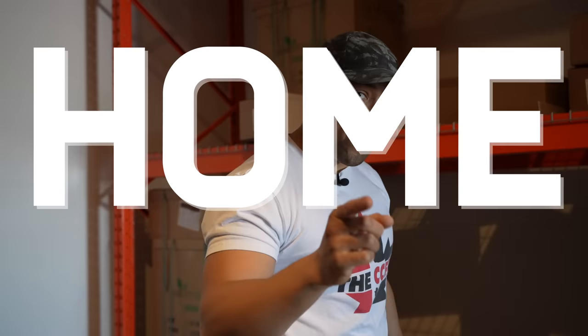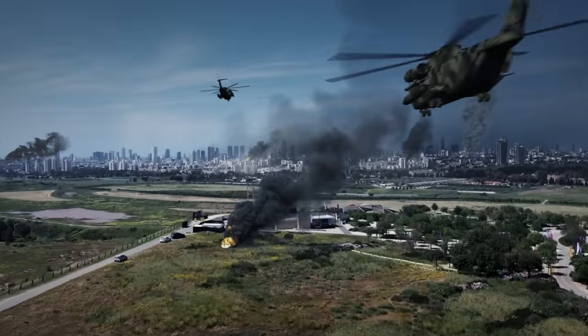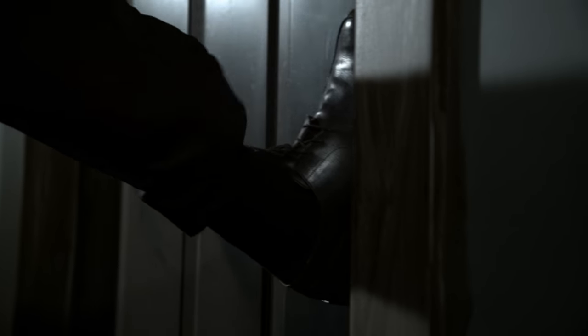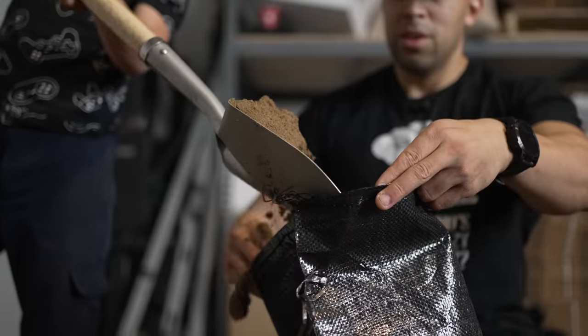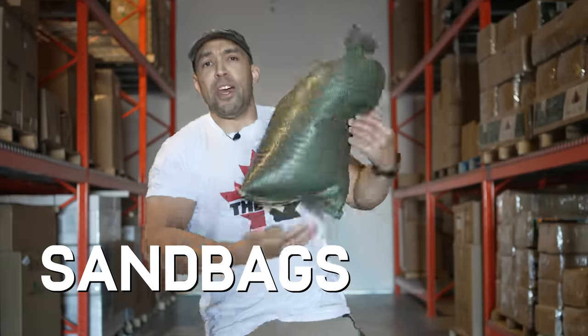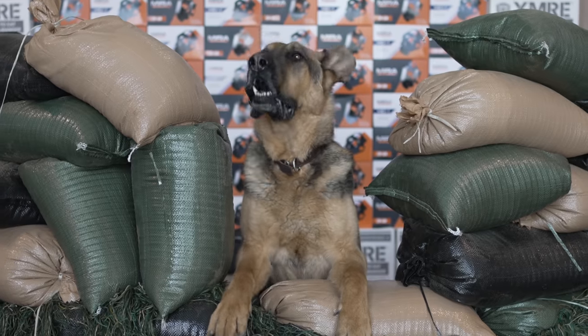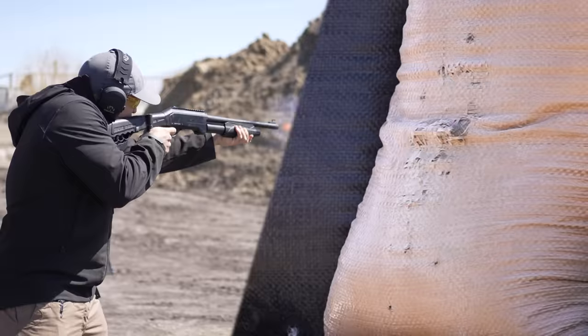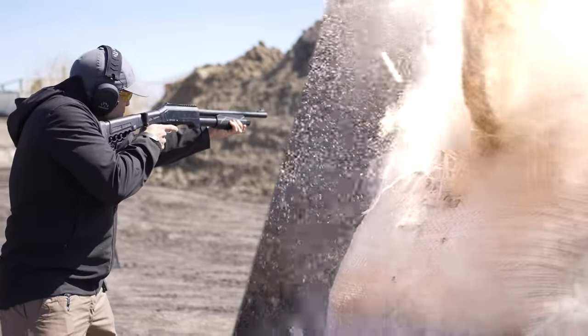Hi folks, Canadian Prepper here. Today on the channel we're talking all about home fortifications, because I have a sneaking suspicion that when it all goes down, barbarian hordes are gonna be beating down your door trying to take every single thing you have. That is why you absolutely must consider sandbags, and you must consider getting a whole lot of them. Today we're gonna talk about various uses for sandbags in emergency situations.